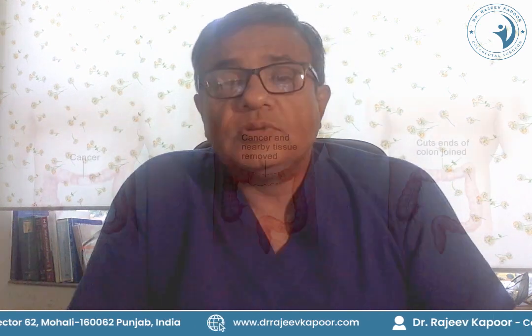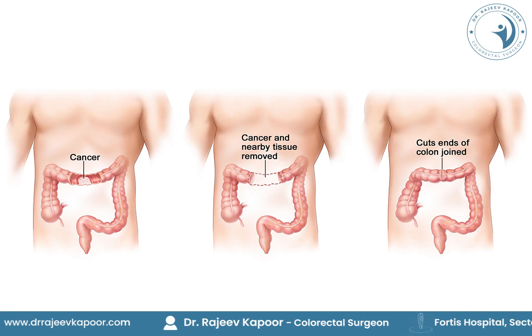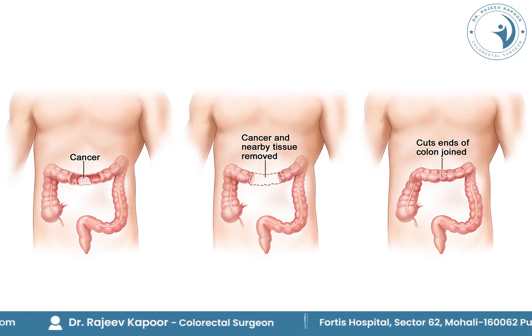The main treatment of colon cancer, except for stage 4, is surgery. That portion of the colon which has the cancer and its surrounding portions are removed, and then a joint is made between the cut ends of the intestine.